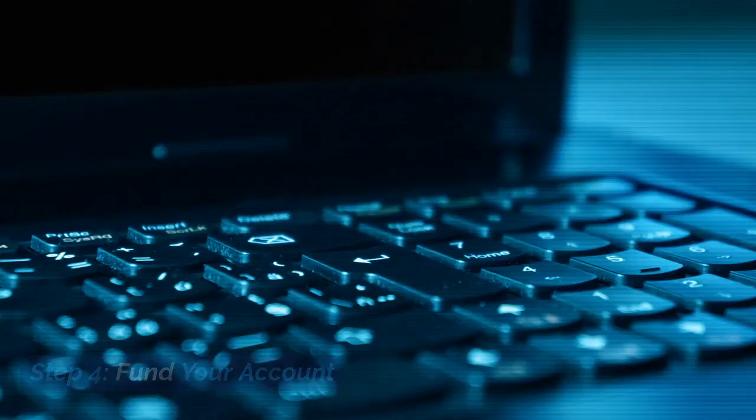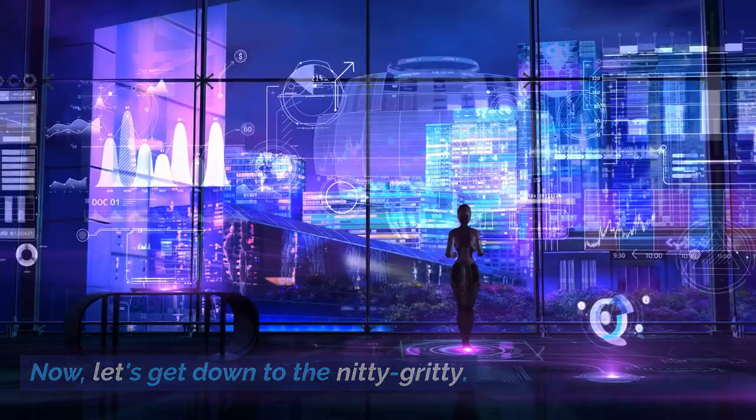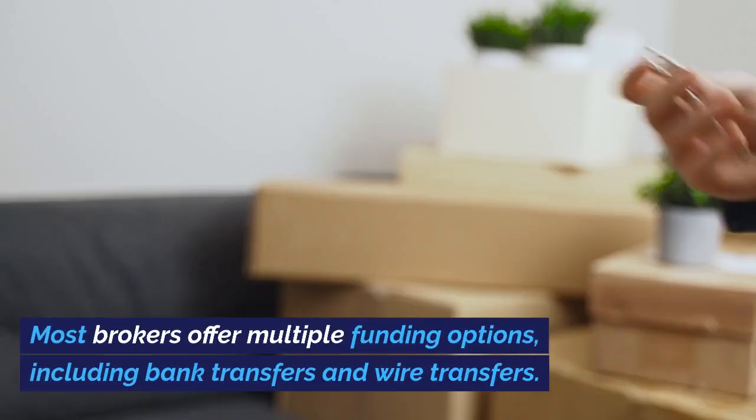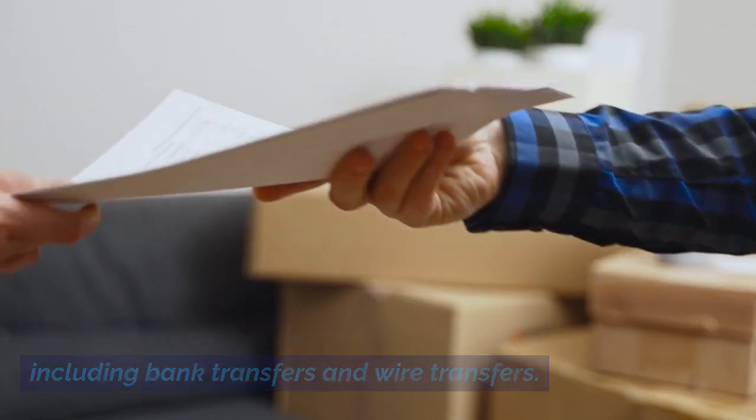Step 4: Fund your account. Now, let's get down to the nitty-gritty. You'll need to deposit funds into your brokerage account. Most brokers offer multiple funding options, including bank transfers and wire transfers.